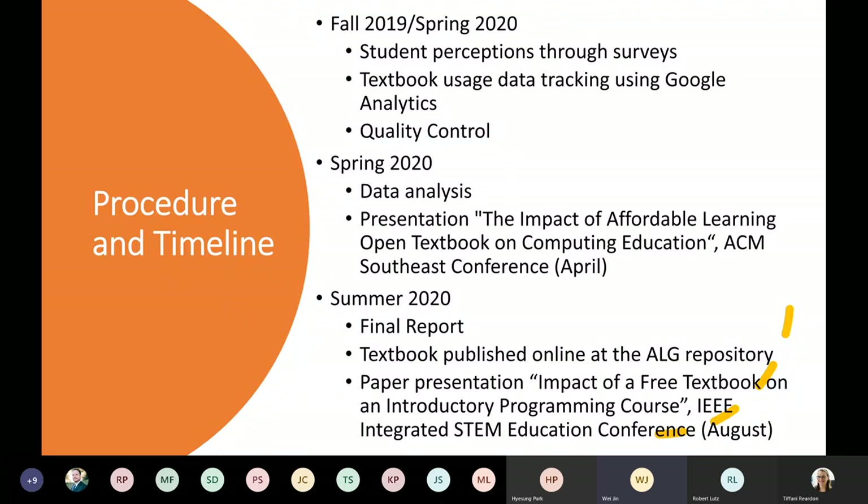In spring 2020, our fall 2019 data were analyzed, and our work — 'The Impact of Affordable Learning Open Textbook on Computing Education' — was presented at the ACM Southeast Conference in April. In summer, we submitted our final report to ALG. Our textbook was published online at the ALG repository, and our paper summarizing both the fall and spring data was presented at the IEEE Integrated STEM Education Conference in August.